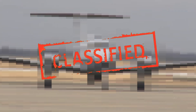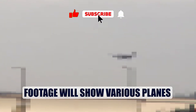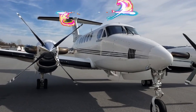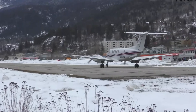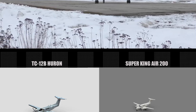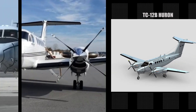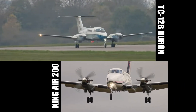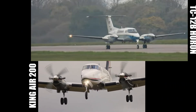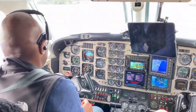Since flight footage is scarce due to the plane's use in private military training, we can see it in action through a similar model. The TC-12B Huron is essentially a pressurized version of the civilian Super King Air 200, making them closely comparable. Although it looks similar to its civilian counterparts, the Huron is equipped with advanced avionics and communication systems tailored to military operations.